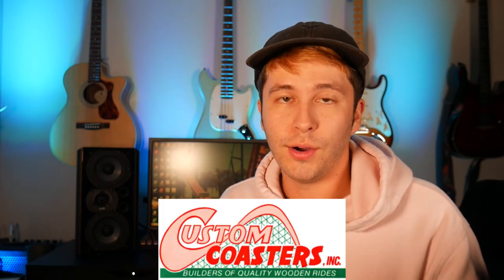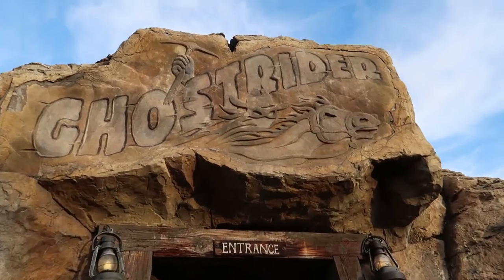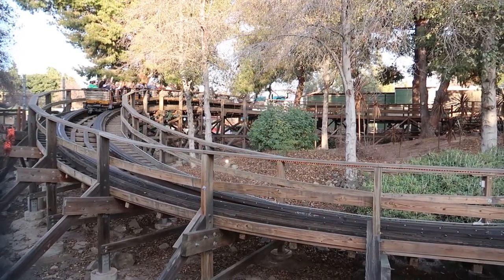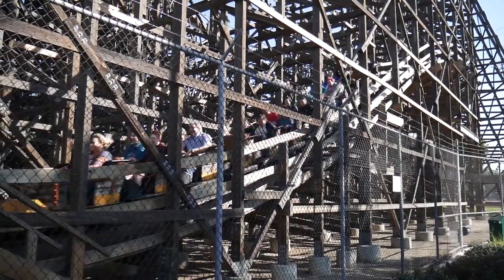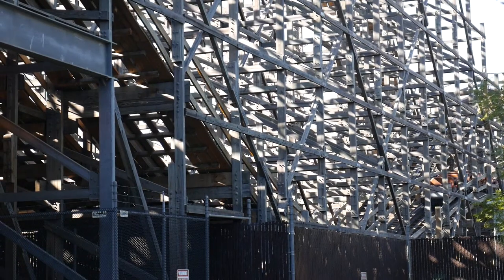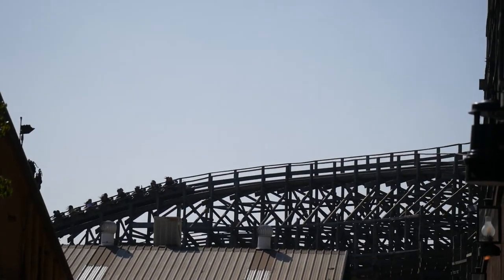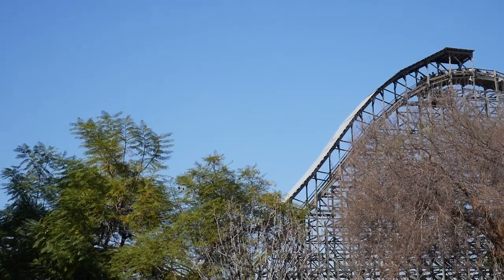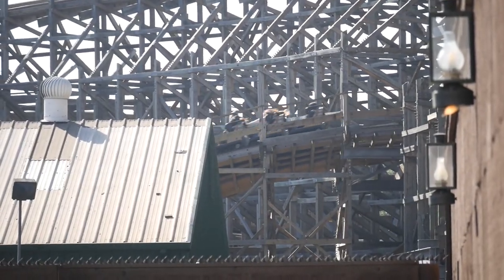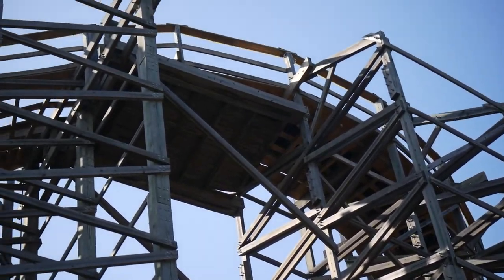Up next is CCI, or Custom Coasters International. My favorite ride from this manufacturer — some people might call it a GCI — would be Ghost Rider at Knott's Berry Farm. Some people might call this a GCI because GCI came in and retracked it and pretty much gave it a new life. But I still see it as a CCI coaster — it still has the CCI layout. Ghost Rider is probably one of my favorite wooden coasters of all time. I could ride this thing all day long and never get tired of it.